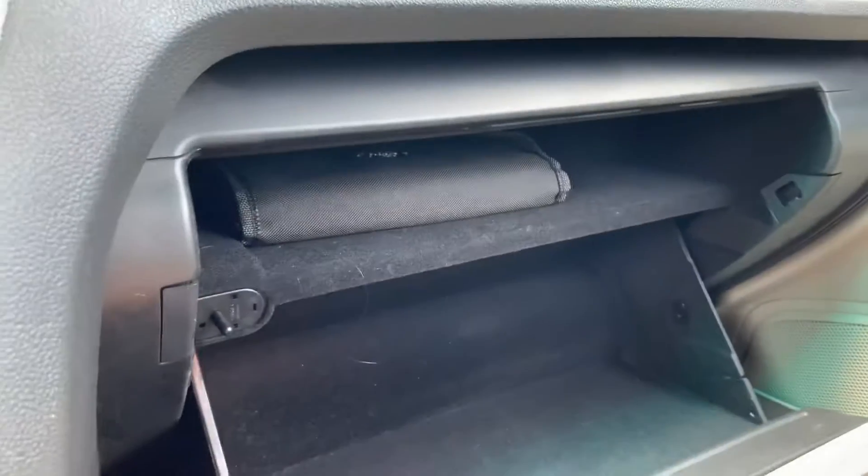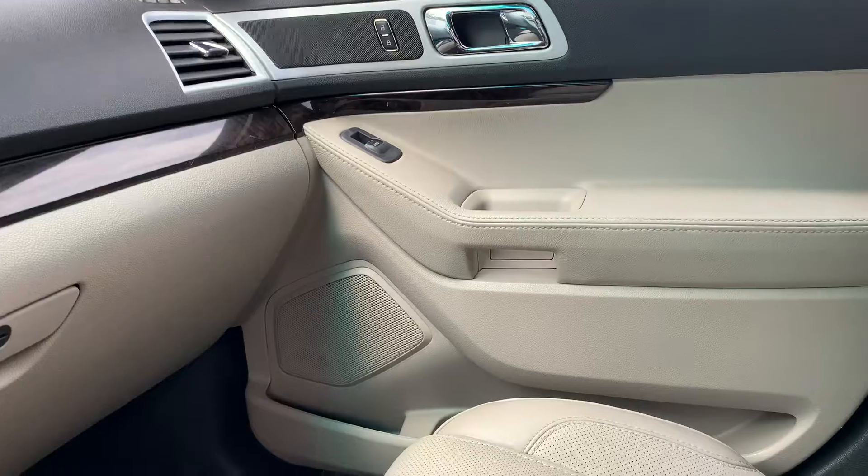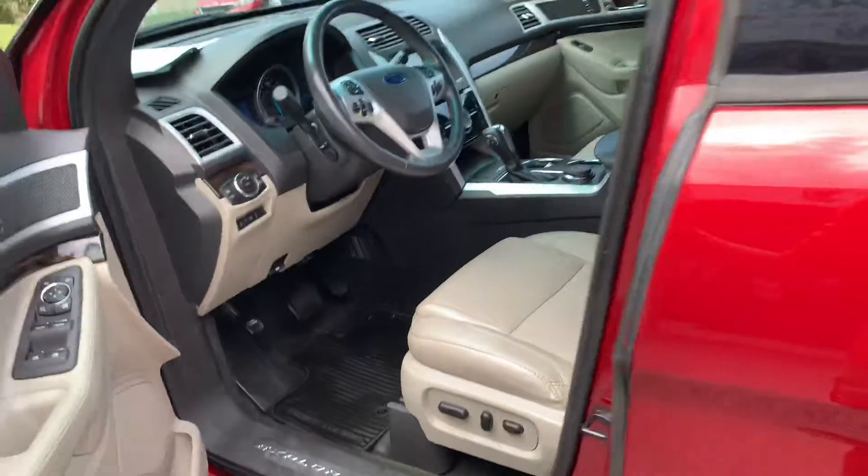It has a huge glove box with two tiers. This vehicle even has heated and cold seats. Tow package.